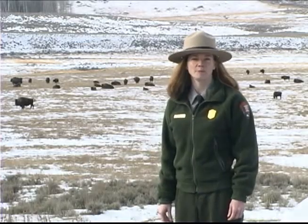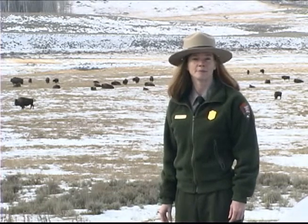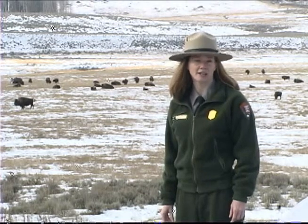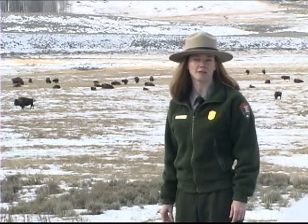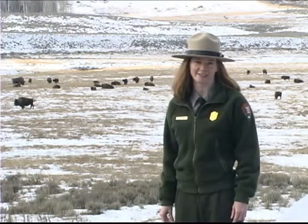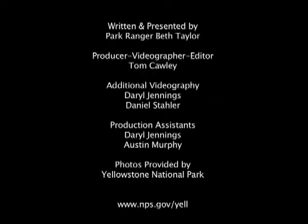The ranch lies in the heart of peaceful Lamar Valley, where wildlife watching is extraordinary. The bison grazing year round in the valley are a testament to what people can do. Almost eradicating the animal and then bringing it back from the brink of extinction is truly a conservation success story.